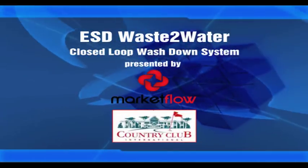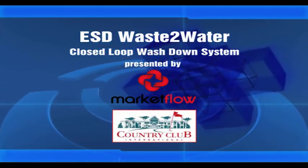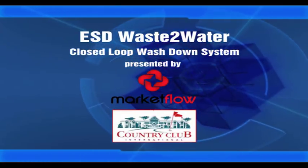This is an information DVD on an ESD waste-to-water closed-loop wash-down system, presented by MarketFlow and Country Club International.